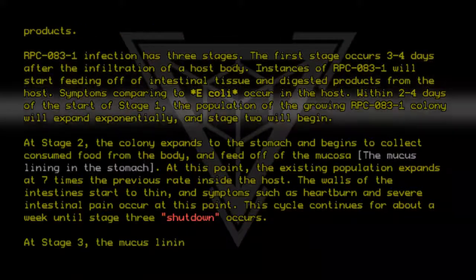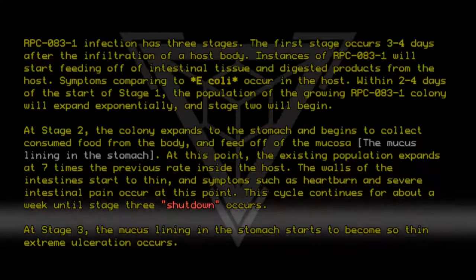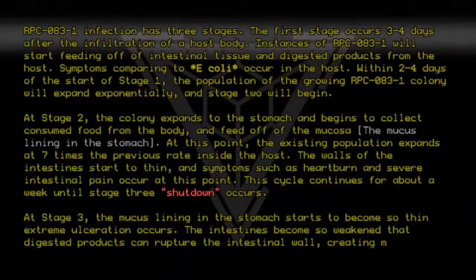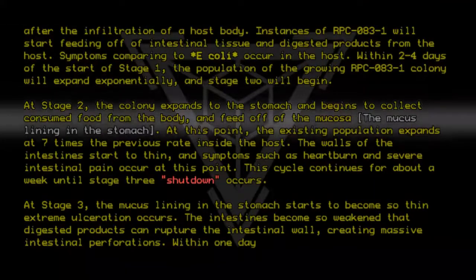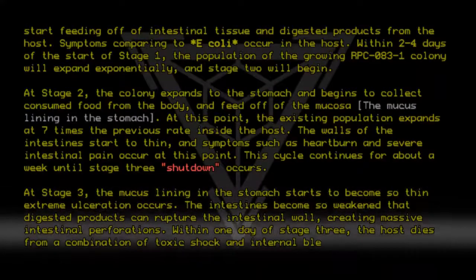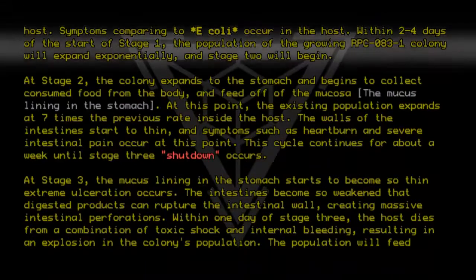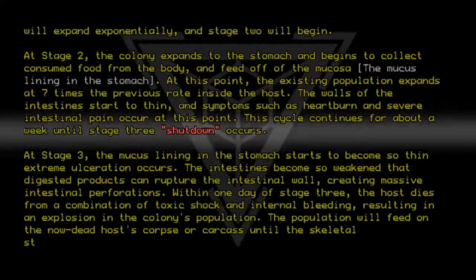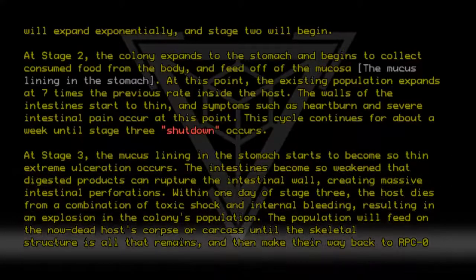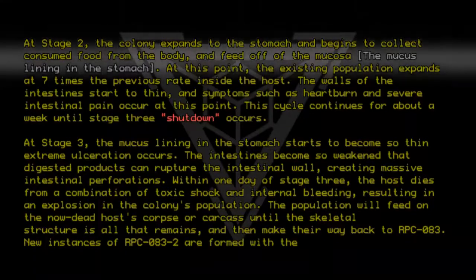At stage 3, the mucous lining in the stomach starts to become so thin that extreme ulceration occurs. The intestines become so weakened that digestive products can rupture the intestinal wall, creating massive intestinal perforations. Within one day of stage 3, the host dies from a combination of toxic shock and internal bleeding, resulting in an explosion in the colony's population. The population will feed on the now-dead host's corpse until the skeletal structure is all that remains, and then make their way back to RPC-083. New instances of RPC-083-2 are formed with the excess population.